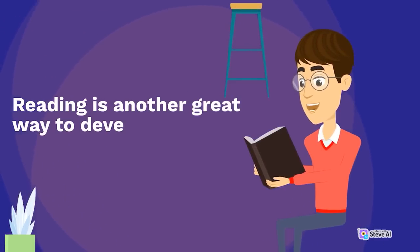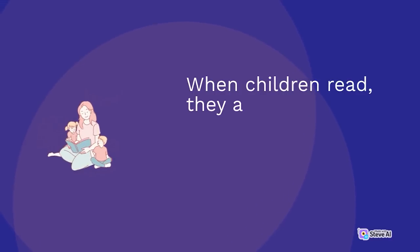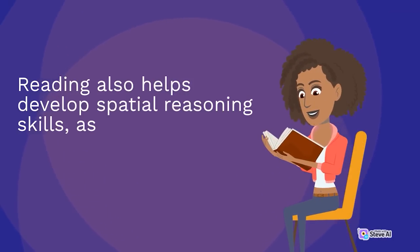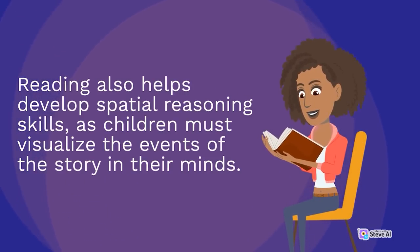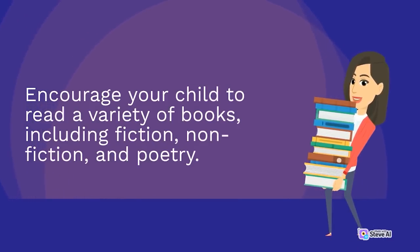Reading is another great way to develop spatial abilities and imagination. When children read, they are transported to another world and their imaginations are free to run wild. Reading also helps develop spatial reasoning skills, as children must visualize the events of the story in their minds. Encourage your child to read a variety of books, including fiction, non-fiction, and poetry.